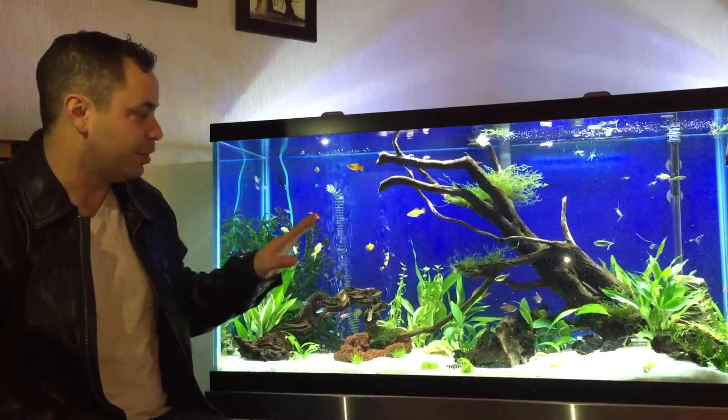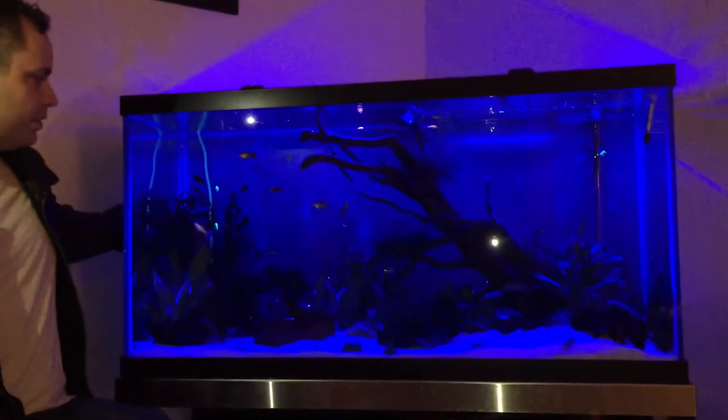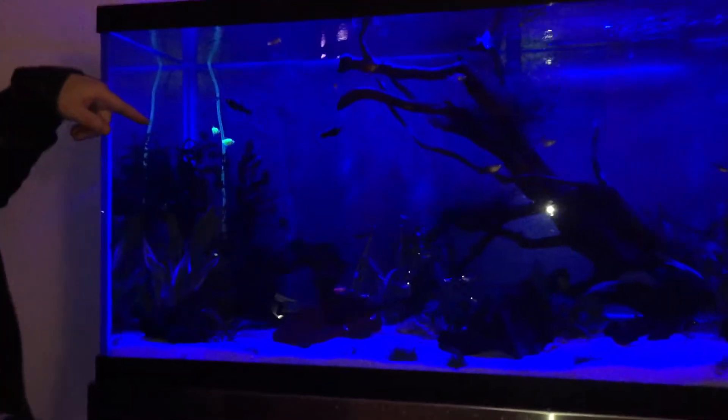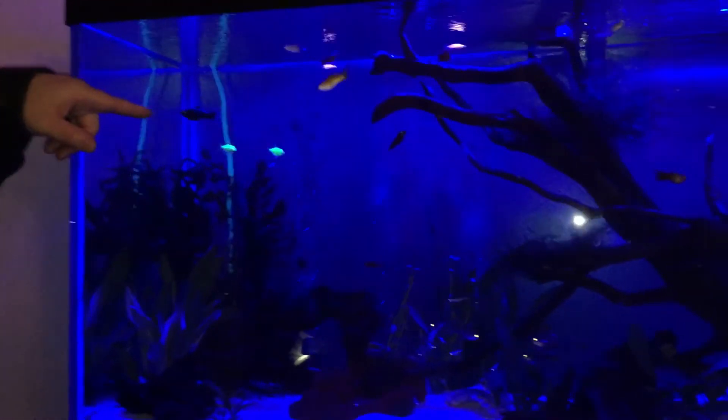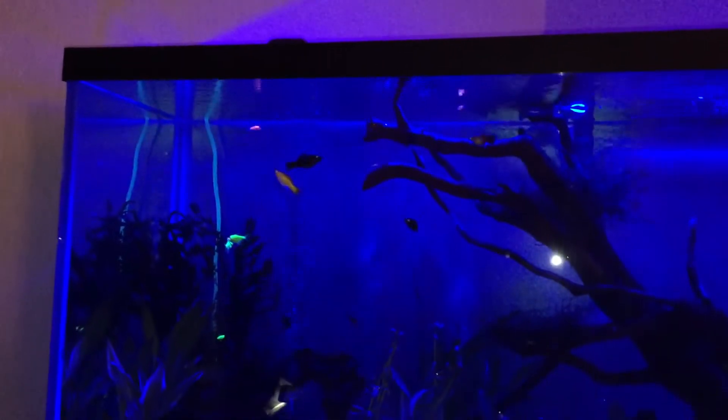They look pretty cool in this light, but under the black light you'll notice they come out quite a bit. You can see the emerald green white skirts right there, and then at the top you can see the red danios.